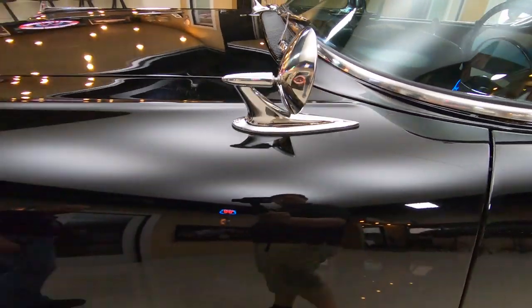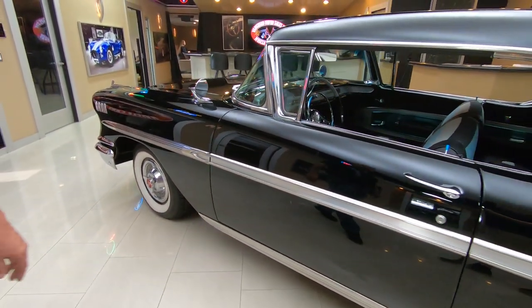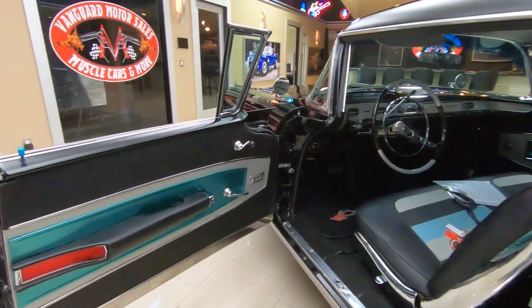Wide whites, spinners on the hubcaps, all the stainless looking sweet going down the sides. We got the tri-colored interior in there. She is a beauty.